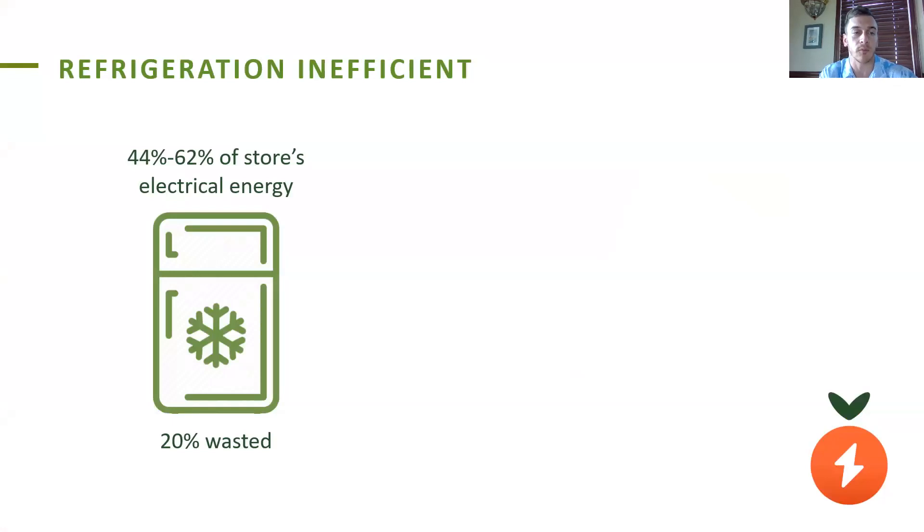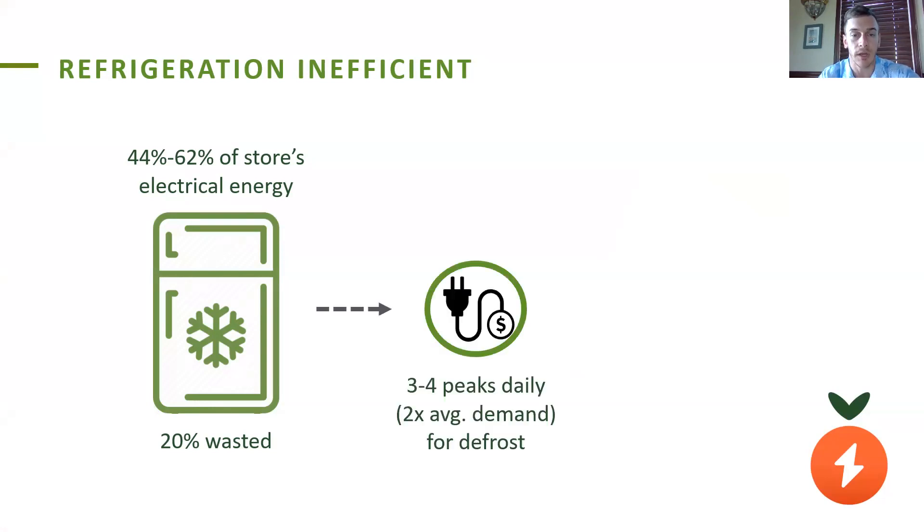But that spike is also compounded by commercial refrigeration units in food stores, which are often scheduled to defrost and have their day's biggest spike at the same time. Stores rely on commercial refrigeration because they need fresh foods to remain relevant and competitive against growing e-commerce rivals. The refrigeration, however, is their highest cost after labor and consumes 44 to 62 percent of each store's electrical energy. Our partner Oak Ridge National Lab has found that a fifth of that refrigeration energy is wasted. These refrigeration units have spikes in demand that occur around three to four times daily, where the demand more than doubles for defrost cycles, and these defrosts are often scheduled by the manufacturer to occur in that evening window between 4 and 9 p.m.